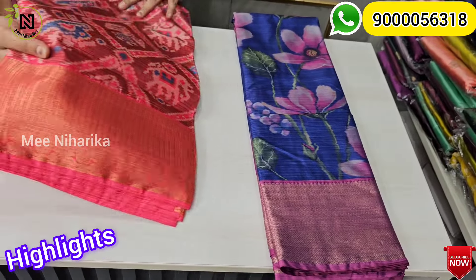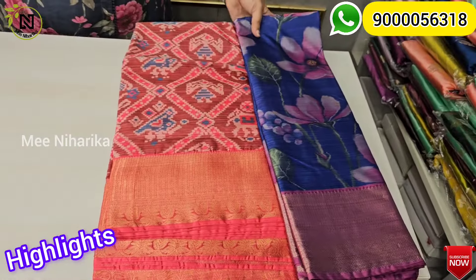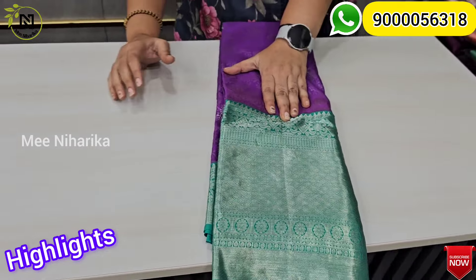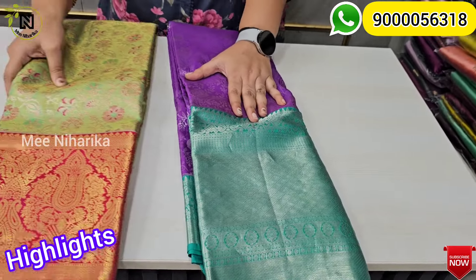We have a little folding in the sari. We have the same water color. Today we have the best offer price in this video — the best offer price in part 5.